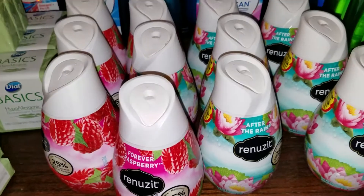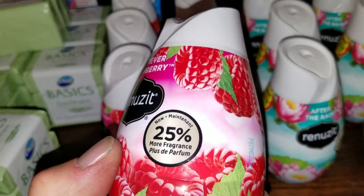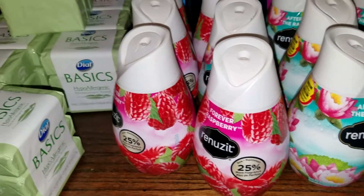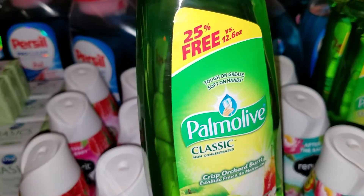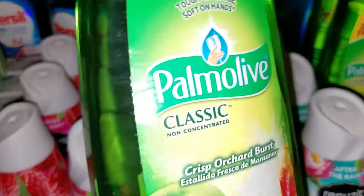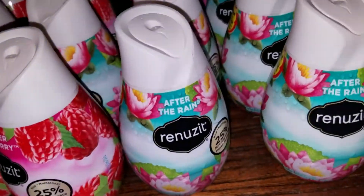At Dollar Tree there's a coupon — buy four get two free on these Renews. I had two of those coupons and they had the 25% more fragrance bottles, so I got six of those for four dollars. Dollar Tree also had a dollar off or 25 cents off the buck-near bottle, the 25% more bottle, so 75 cents for those — not too bad.